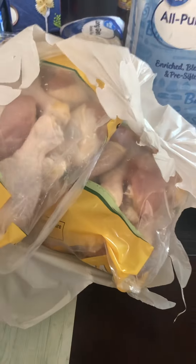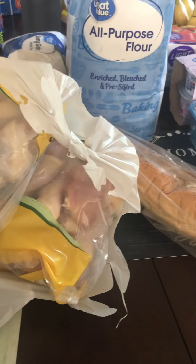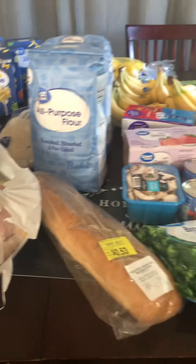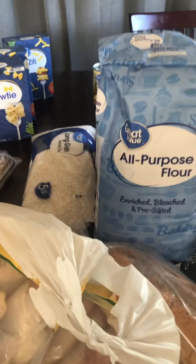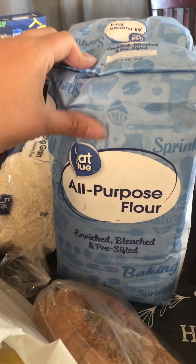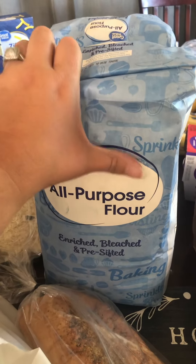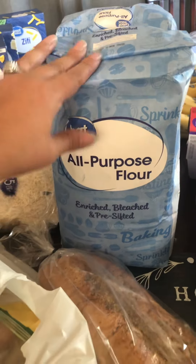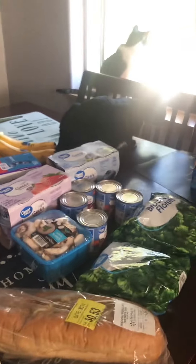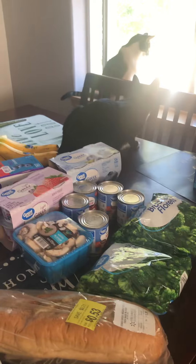Here are my kitties — I have to show them in my video. They're watching; my husband's out there weed whacking. Anyway, I'm going to put all the cold stuff away, make bread today, and make my homemade soup. If anyone has any questions about this grocery haul or has ideas, let me know. I still need to get some long-term storage like buckets because right now I'm just keeping it in the bags. Thanks for watching!